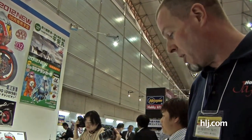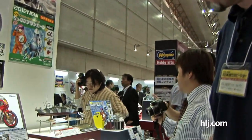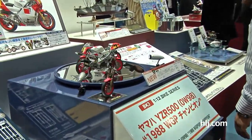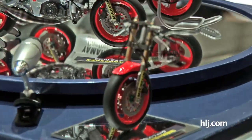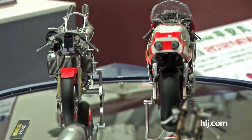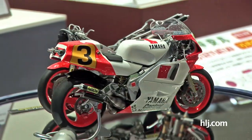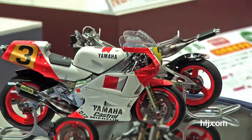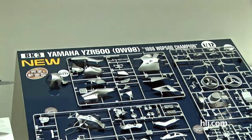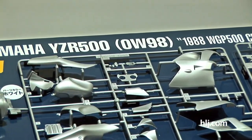Checking out a brand-new bike kit at the Hasegawa booth — this is the Yamaha YZR 500 OW98, the 1998 WGP Champion bike. Again, this is an all-new tooling. You can see the built-up kits with the tanks and whatnot removed to show the amazing detail within. All kinds of cool stuff inside. Panning over to the left we can see the parts breakdown — a test shot of the sprues all laid out. All-new tooling in 1/12th scale.